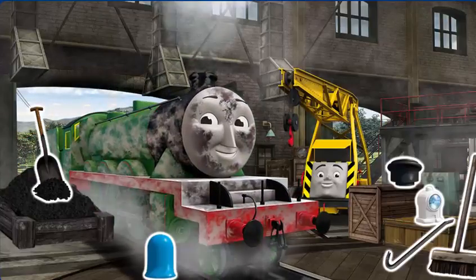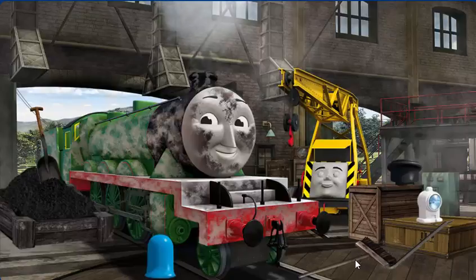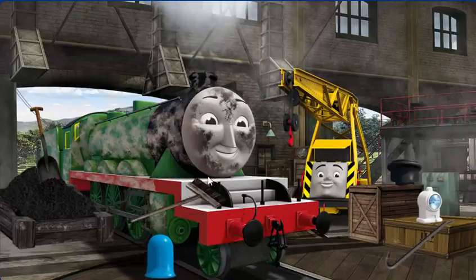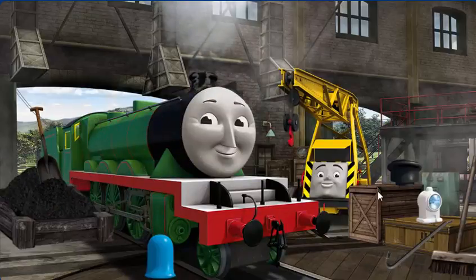Henry's funnel is broken, and he needs more coal, and he is covered with dust. Great job, but there's still more to do. Henry's funnel is broken, and he needs more coal.